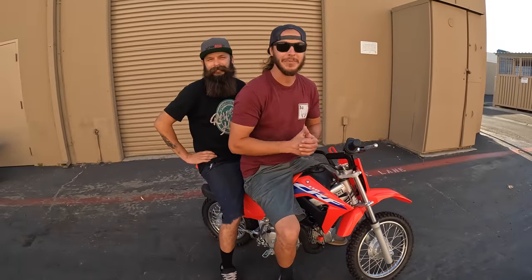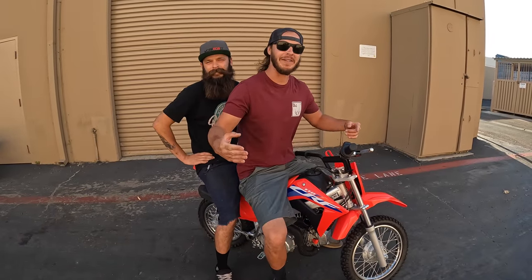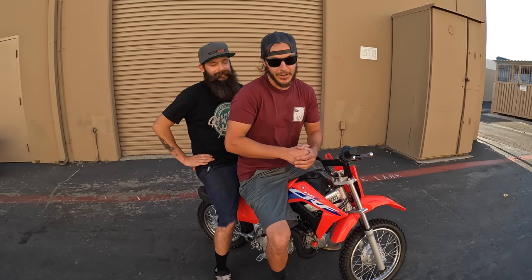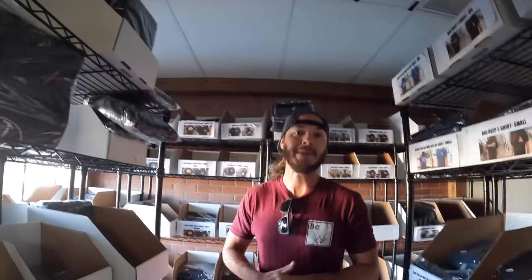These bikes are still super hard to get, but we want you guys to be able to join in on the 110 fun. That's why we're giving away this brand new 2022 CRF 110. Here's how you win: from now until September 15th, every $5 you spend over at WorkForwardHero.com gets you one entry to win the bike.